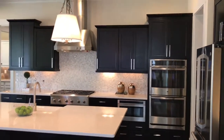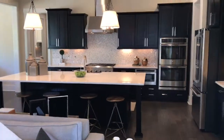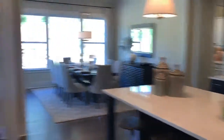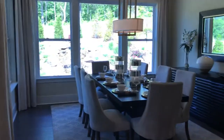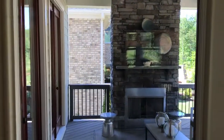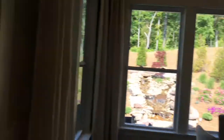Gorgeous kitchen — got a huge island, which I'm a big fan of. It opens up into the dining room. Let's take a look through the window out to the outdoor patio. There's a beautiful fireplace out there on the covered porch.